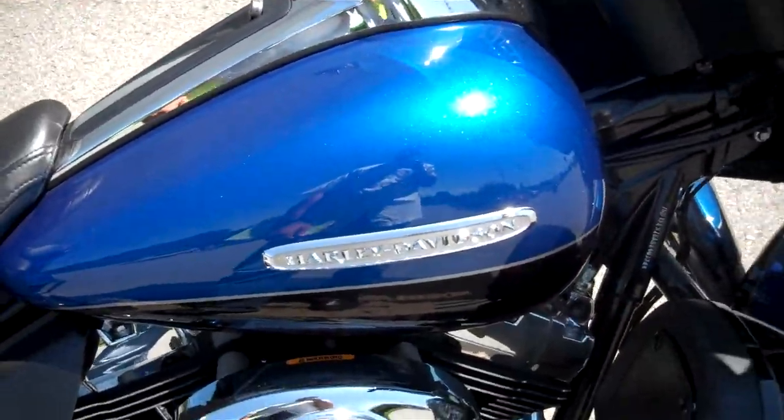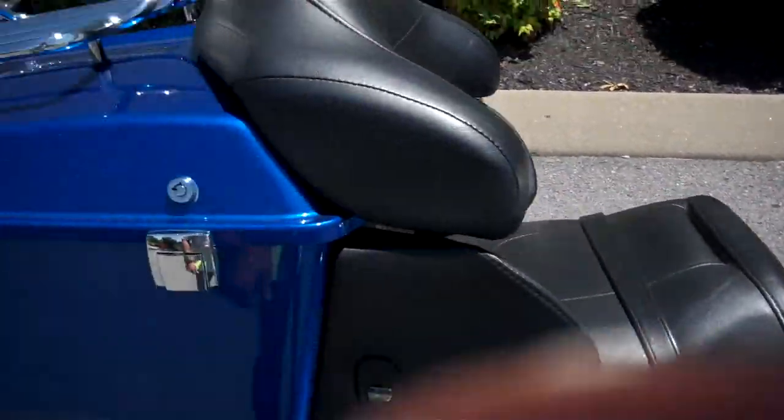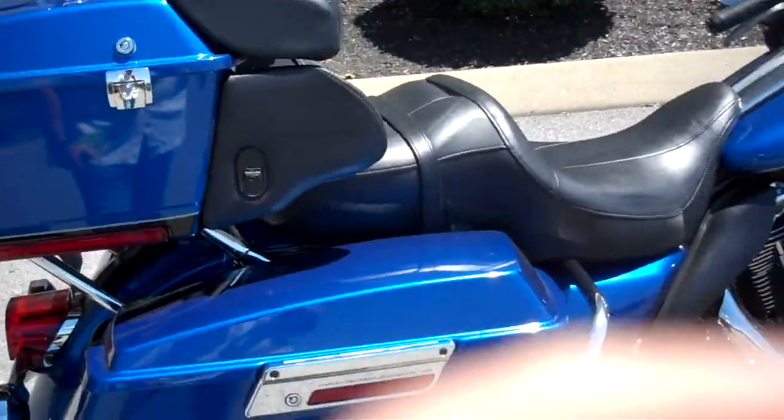The Ultra Limited comes standard with the 103 motor, ABS fob security, heated grips, 12 volt applicator in the trunk, and luggage rack — all standard on the motorcycle.